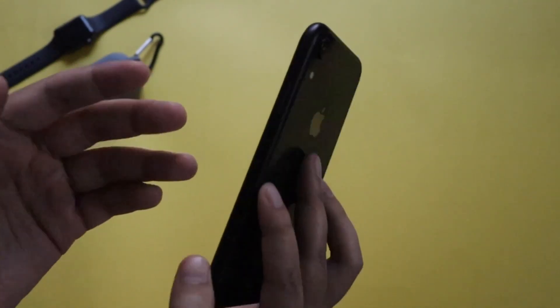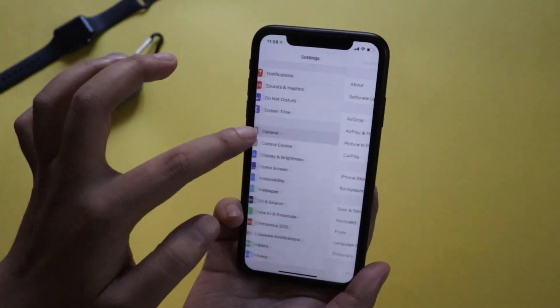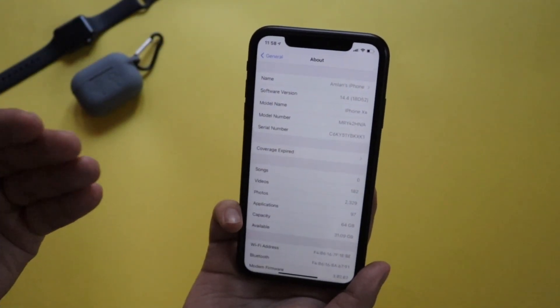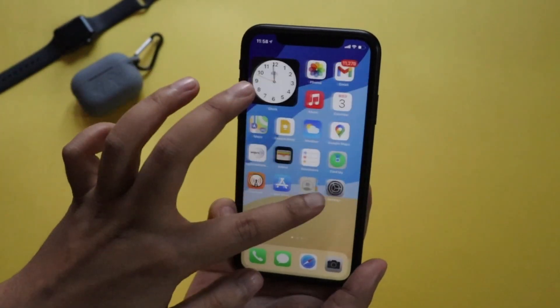As you can see, this is an iPhone XR and I'm running iOS 14.4. Let me go to General, then About — as you can see it is on the stable version, iOS 14.4, with build number 18D52.